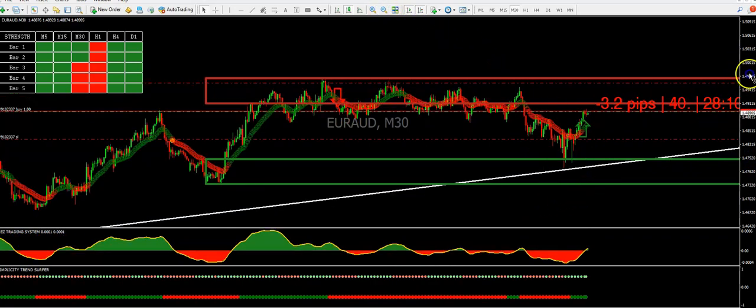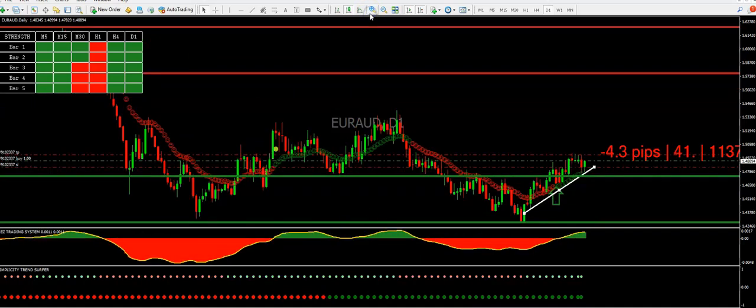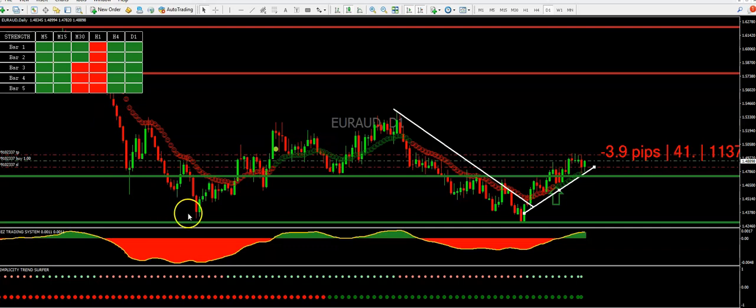This is where you use the Simplicity System to actually trade with the trend, not against it. All you do is go to the daily, identify the direction of the trend, and then take the signals that correlate with that particular direction. For example, if I was taking trades at this point, this was a downtrend — you can clearly see it was a downtrend. And then this one — was it a downtrend or an uptrend? Correct. Even at a glance, just by slapping on the trend line, you can see it's an uptrend.